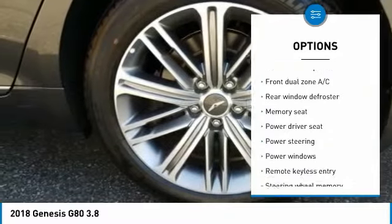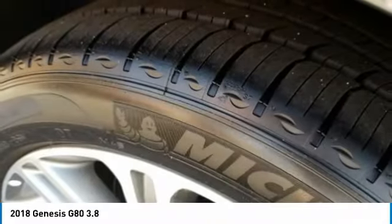Bluetooth, dual airbags, air conditioning, alloy wheels, and power steering.